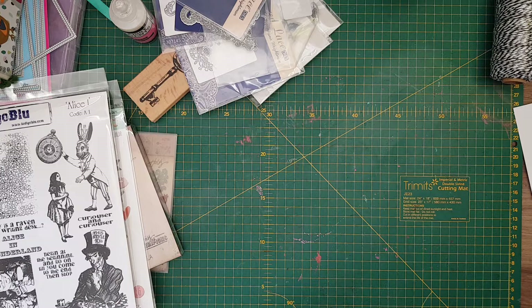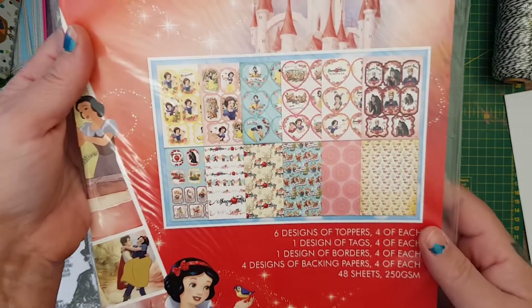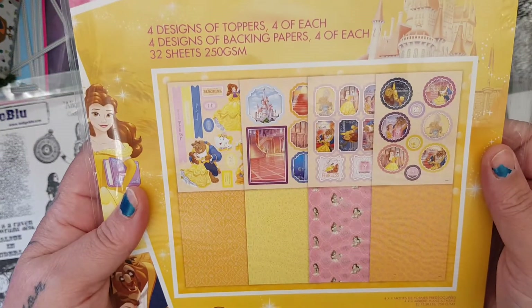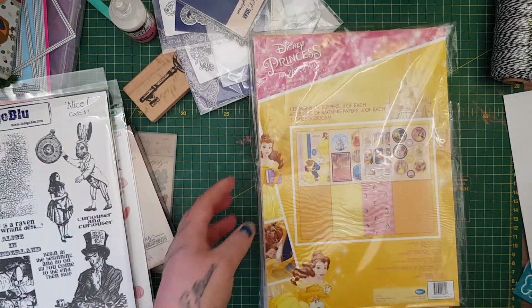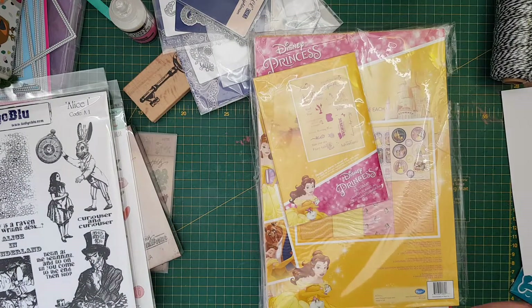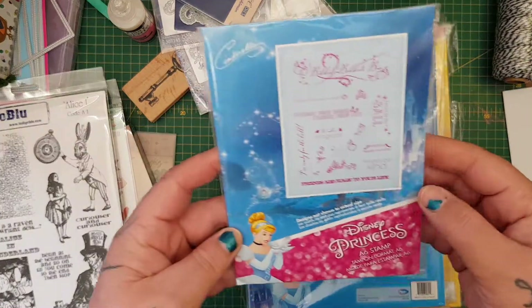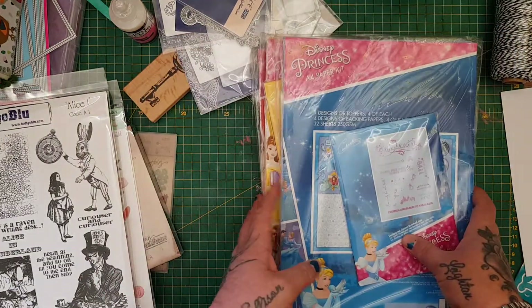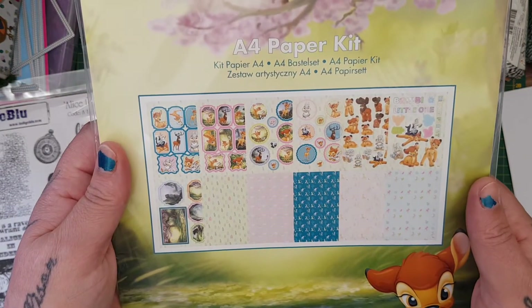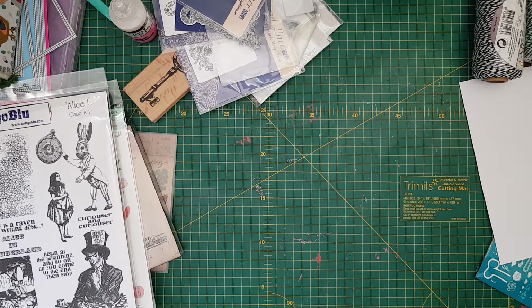Then I picked up some paper kits. The Snow White one — all brand new — you get 48 sheets. I got the Belle one, that's 32 sheets. I also got the Beauty and the Beast stamp, A6 size. I picked up the Cinderella paper kit with 32 sheets and the Cinderella A6 stamp. I'm going to be adding dies and stamps to these kits as I find them. Then I picked up the Bambi kit, which has 48 sheets as well.